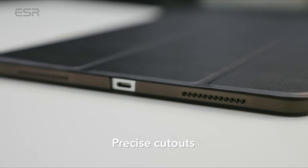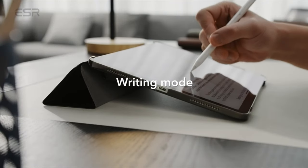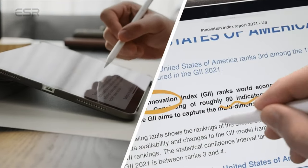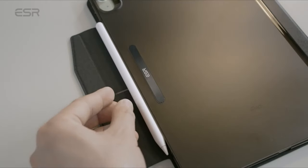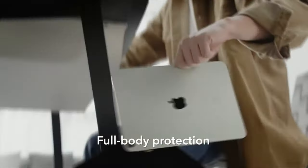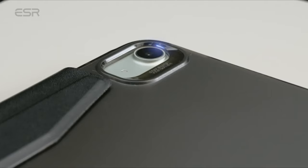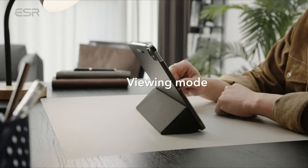In terms of protection, the ESR case offers resistance against minor shocks and scratches, ensuring the safety of your iPad Air. With full support for the Apple Pencil 2, users can easily pair and charge their digital pen without hassle. Priced at $18, the ESR Trifold case comes in eight color variants, offering options to suit various preferences and styles.